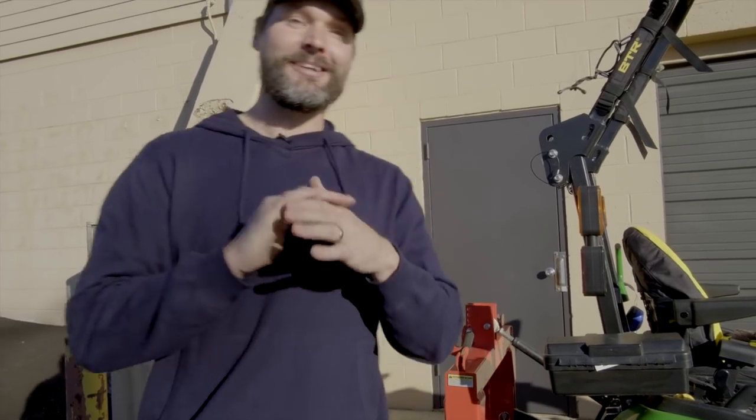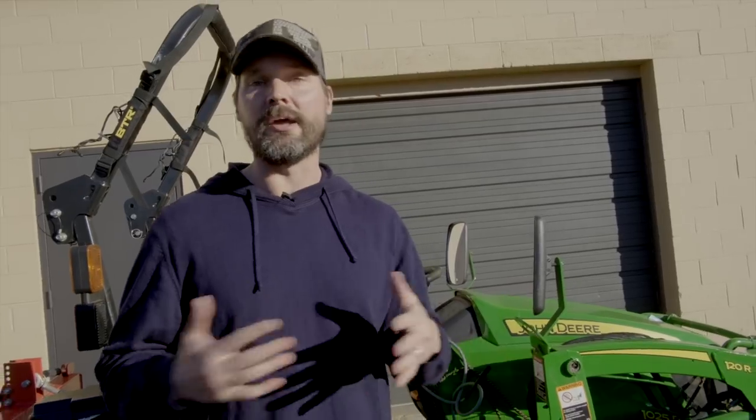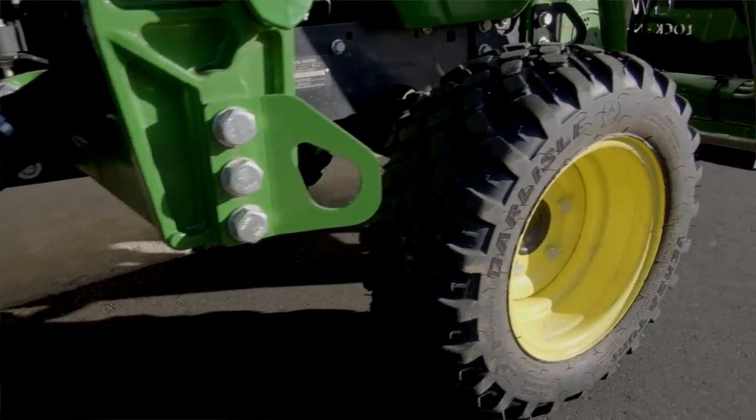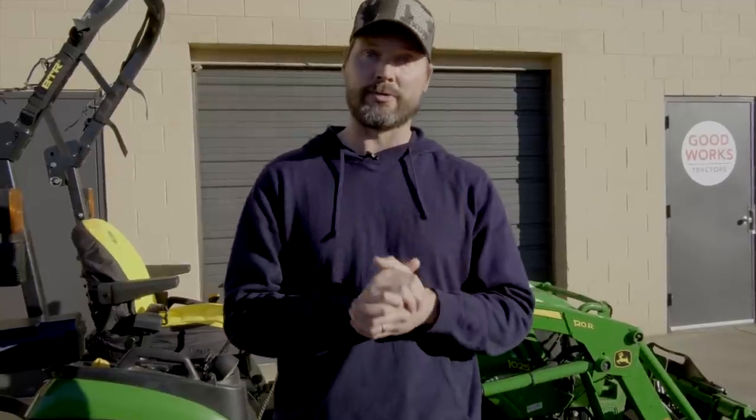I know some of you watching this are not into tractors at all — you were just sent the video to get gift ideas. You've got to trust me when I say this stuff is cool to us tractor guys. Next item up is trailer tie-down points. Most of these tractors do not come with tie-down points anywhere on them, and none of us are happy about it. Fortunately, Muds Customs has come up with solutions for a lot of John Deere tractors, and they're coming out with solutions for others as well.